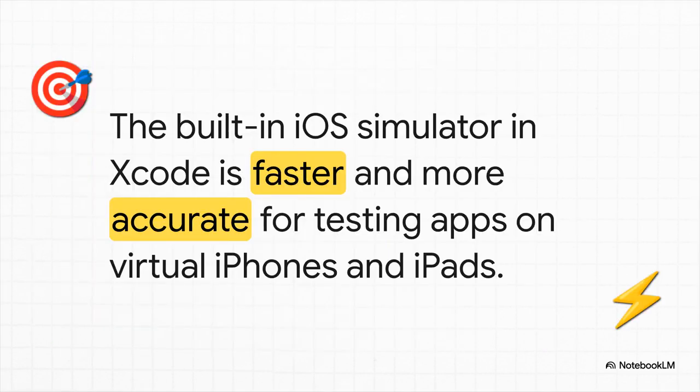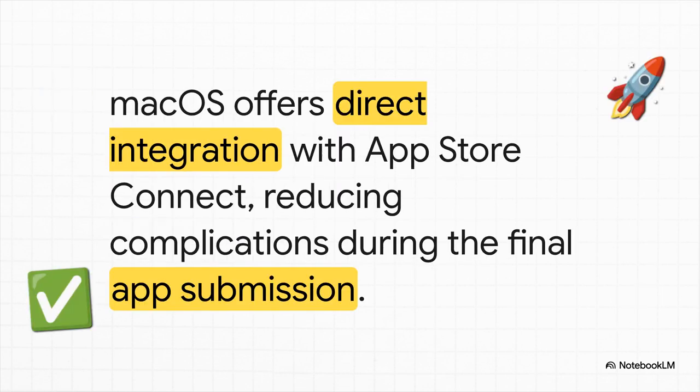This is what we call the home field advantage. Testing your app is absolutely critical, and the simulator you get right inside Xcode is just flat-out faster and more accurate than anything else out there. Period. Using a Mac is the smoothest, most direct, Apple-approved way to get from an idea to the App Store.